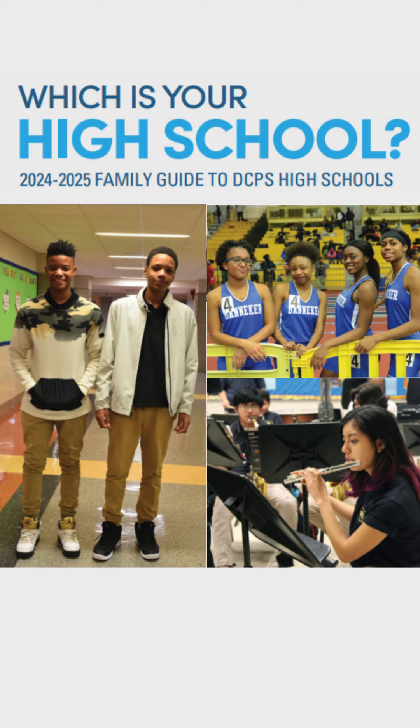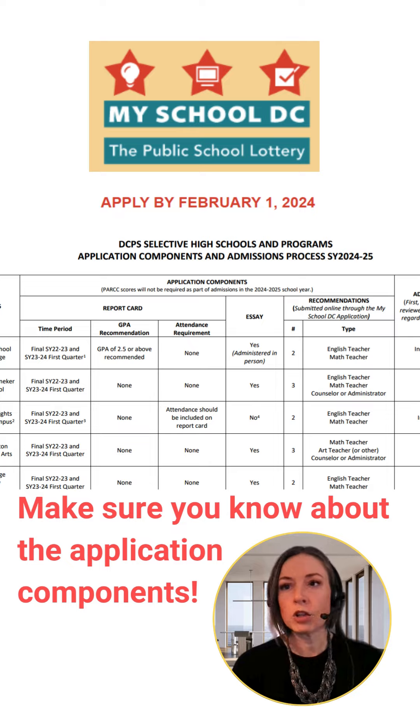In order to find the right fit, you should consider your student's career interests and plans after graduation, as well as extracurriculars that might be important. You can then use the school pages in the family guide to find the school or schools that offer the most robust programming in those areas. If you're interested in pursuing enrollment at a selective high school, please also review the requirements and admission guidance on the enrollment website to help inform your decision.